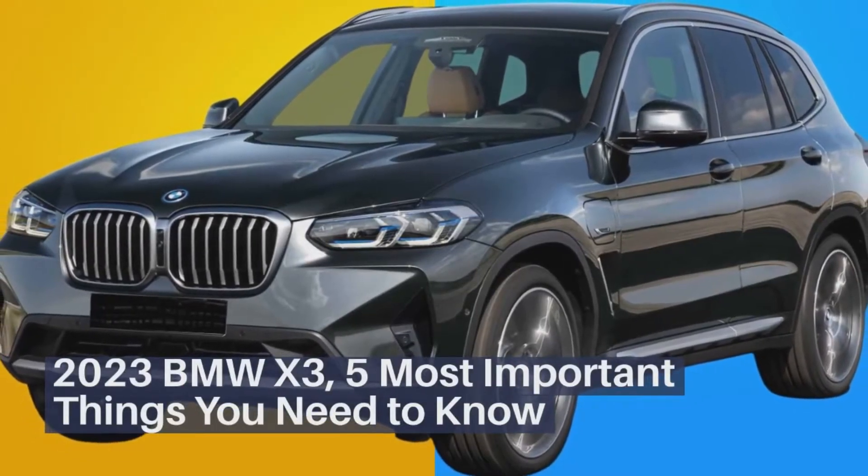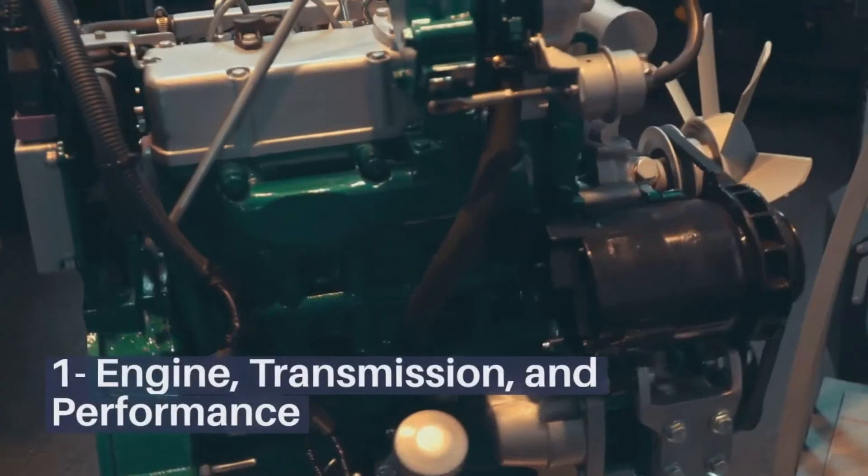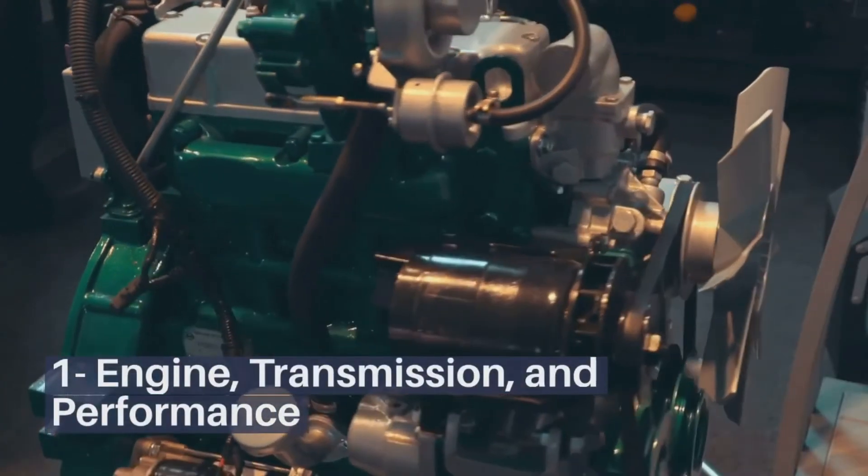2023 BMW X3: 5 most important things you need to know. Engine, transmission, and performance.